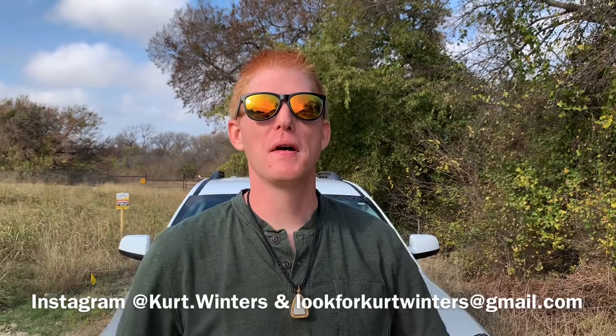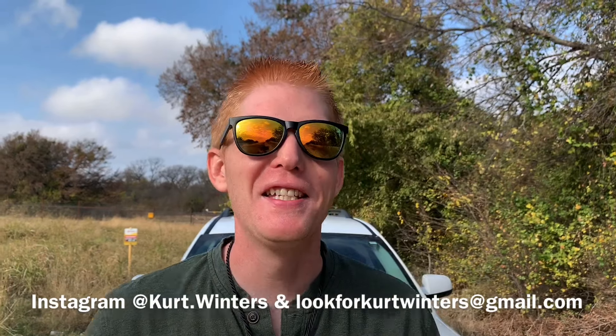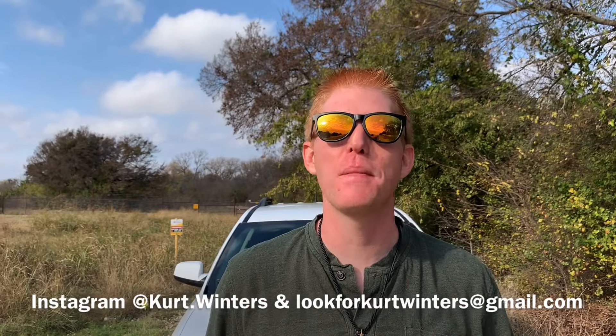Hello YouTube! This is Kurt and welcome to the Kurt Winters YouTube channel, dedicated to bringing you advice on collecting cars and celebrating the history of these amazing machines.